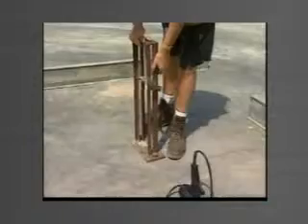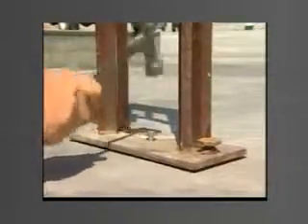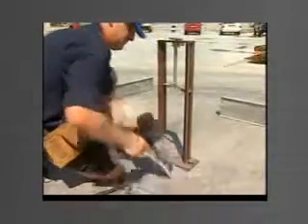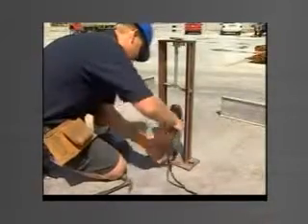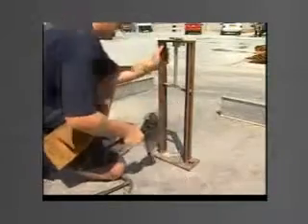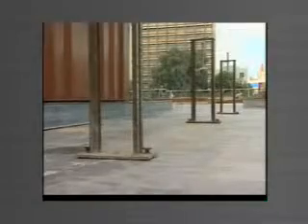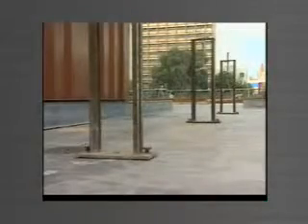Buttresses are installed by securing a masonry anchor, then levelled using the built-in levelling lugs. Once the buttresses are levelled, no further attention is required for subsequent panels. Correct levels and dimensions are assured through the simple brilliance of the system.